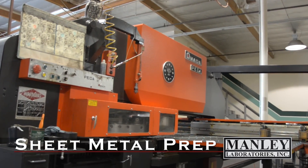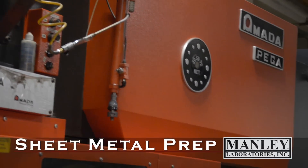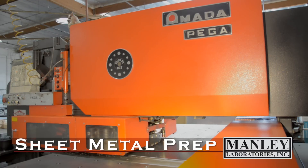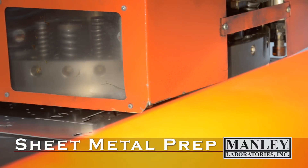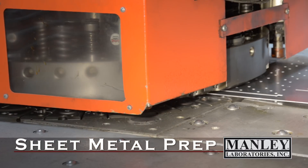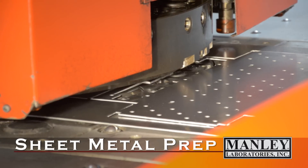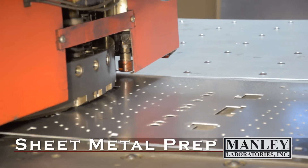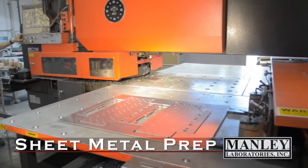Now we're down the street at a machine shop called Sib Precision, also located in Chino, California. They've got some wonderful machines like this big Amada punch — it's all programmed by a computer. It's got a turret that holds numerous different tools for different shapes. The sheet metal slides around and goes into position so that the sharp punch can punch a really nice hole.